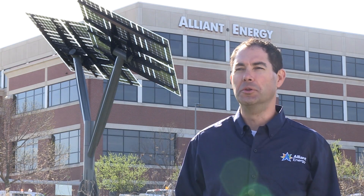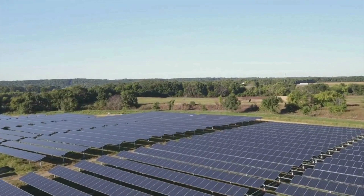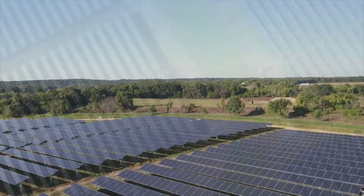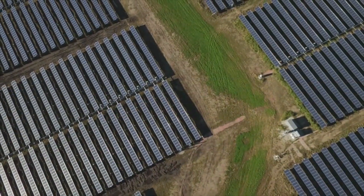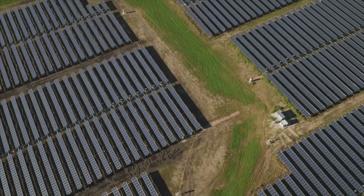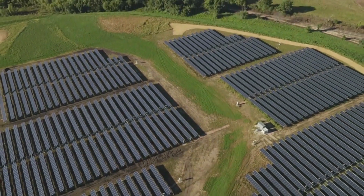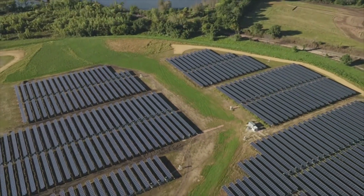It initially wasn't our goal to be the largest site. Our goal was to build a utility-sized solar economically in the area. It just so happens it will be the largest in Iowa. By having a larger site, it will bring the cost of solar per watt down and lower the cost for our customers.